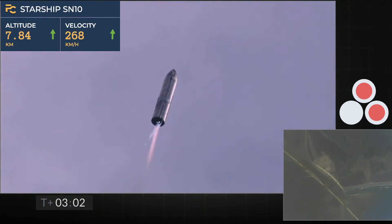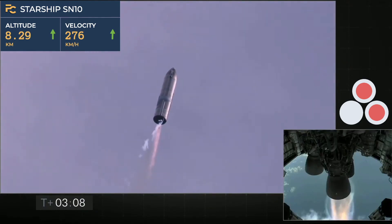T-plus three minutes and counting. Starship coming up on eight kilometers altitude. We're getting ready to shut down the second engine — this is intentional.